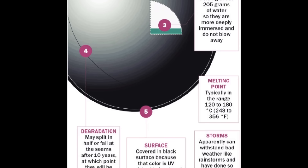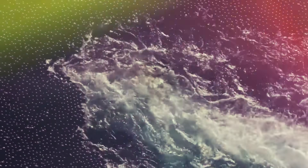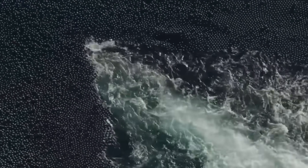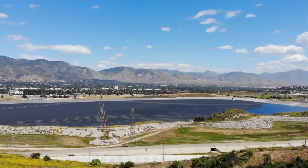Contrary to how they look, they're also not hollow, but are partially filled with water to prevent them from being blown away by air. After all, the last thing you'd need on a really windy day is a thousand black balls blocking your windscreen. Thankfully, the water weighs them down so they don't fly away, but they're still able to float on the reservoir.